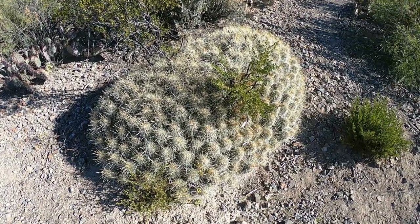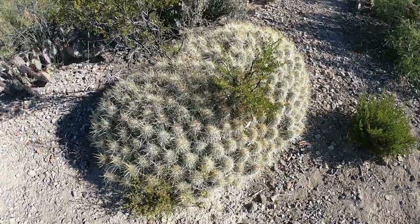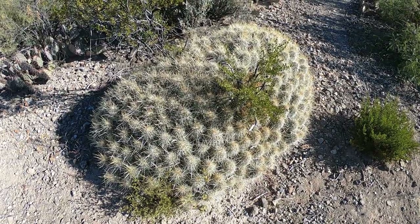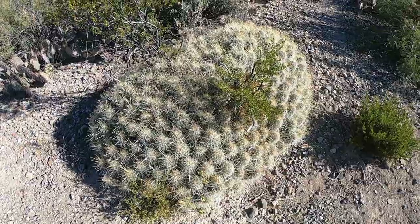I think it's really nice of them to put benches like this along the trail — good places to sit. I don't know what kind of cactus this is, but this is about the biggest one I've ever seen. It's incredible.